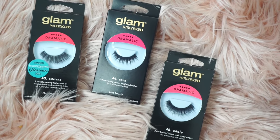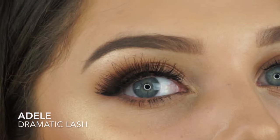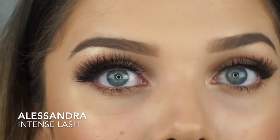The final category is the Dramatic category, and I have the Adriana, the Cara, and the Adele lashes. Of these, my favorite are the Cara lashes. To me, they do look similar to Fomac lashes. So of all the lashes, my two absolute favorites are definitely the Gazelle lashes and the Alessandra lashes.